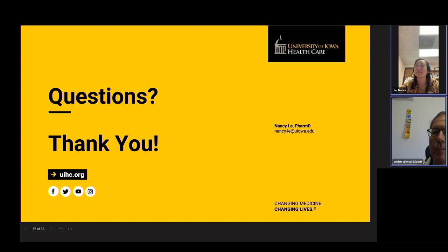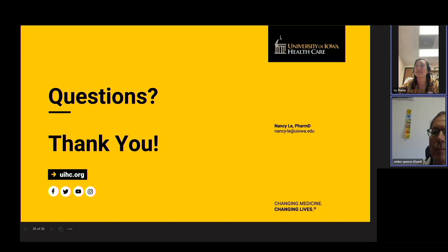No further questions were seen online. The session wrapped up with thanks to Dr. Lee for a comprehensive and informative presentation.